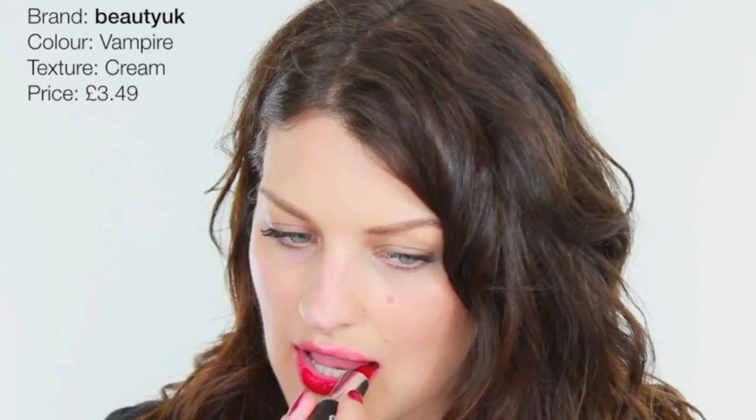This is a drugstore one called Vampire from Beauty UK. I like the smell of these — they're quite pigmented, very intense colour for the price. They have a slight peppermint smell to them. It's very blue-toned so it's going to make your teeth look whiter, and it's so cheap — I think £2.49 or something, so it's a good buy. It smells lovely and it's very comfortable. The only thing is it's a very strong colour, so if you're not confident wearing reds it might be too much, but I think it's beautiful.